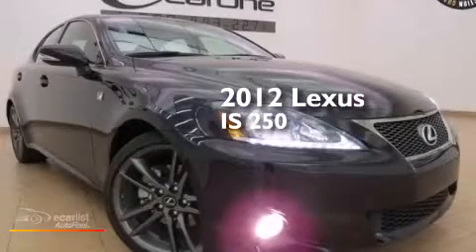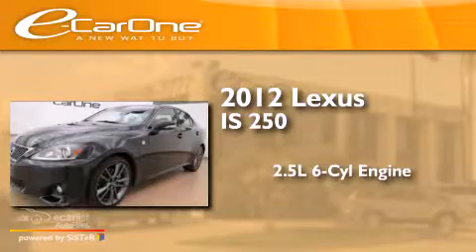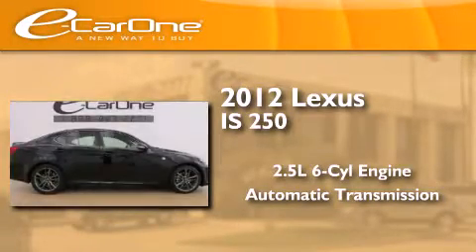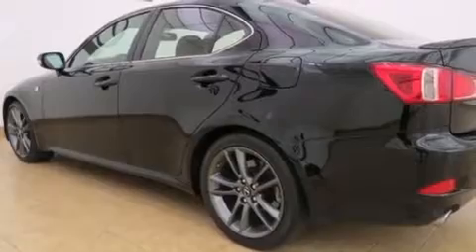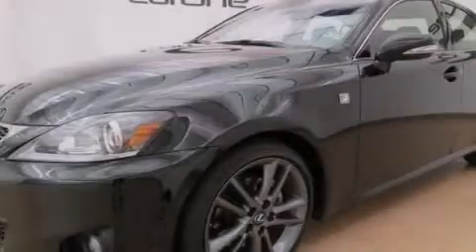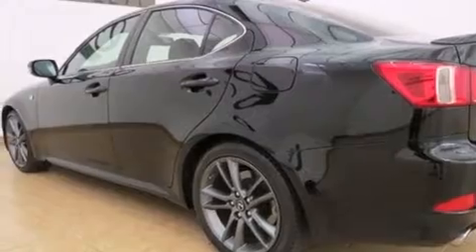This is a 2012 Lexus IS250. It features a 2.5-liter six-cylinder engine and an automatic transmission. Its top features include a navigation system, a low-tire pressure indicator, direct injection, traction control and stability control systems, aluminum wheels, and high-intensity discharge headlights.